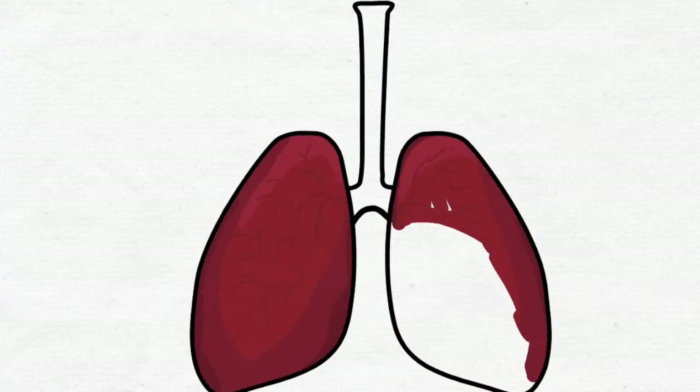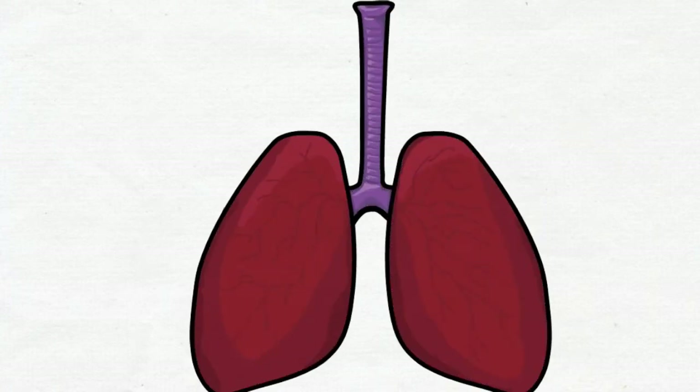These are the human lungs. Lung cancer is assigned into four stages depending on the size of tumor, invasion of nearby structures, and metastasis.